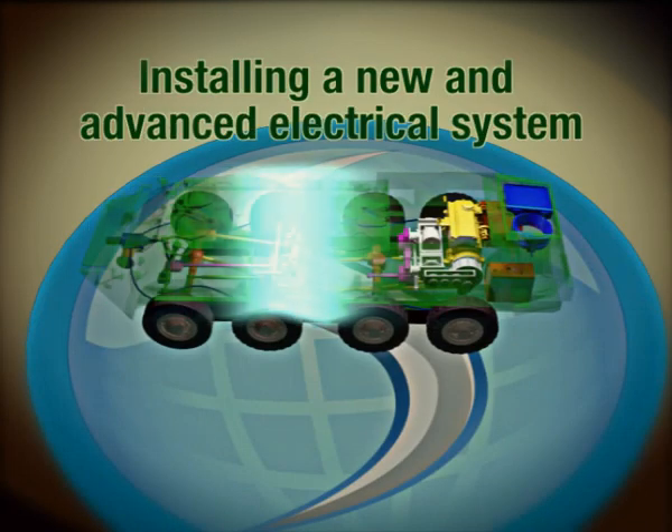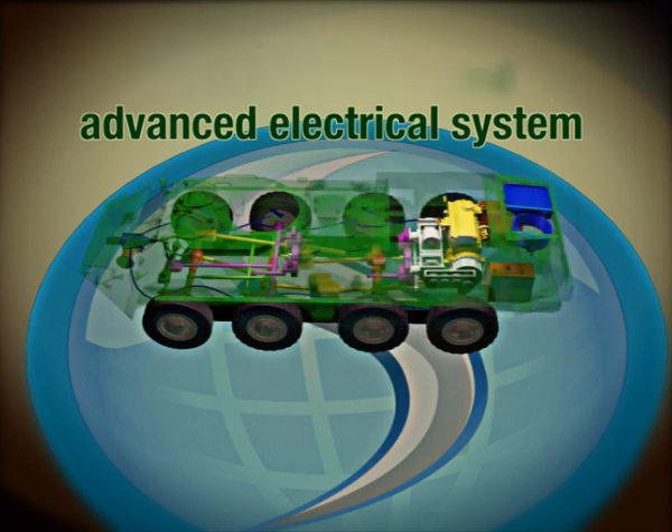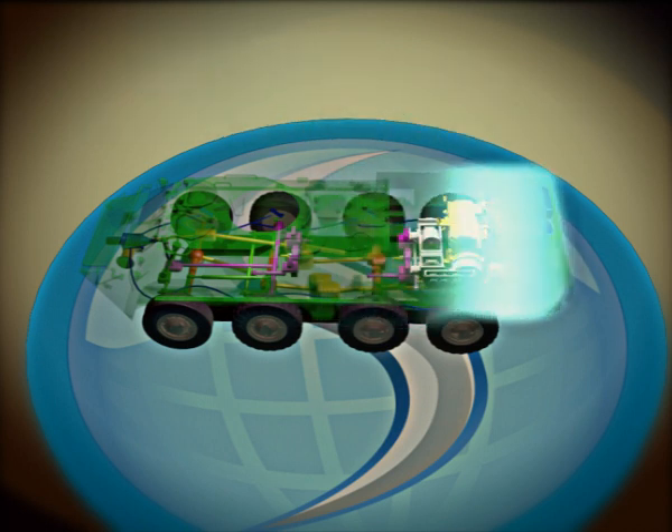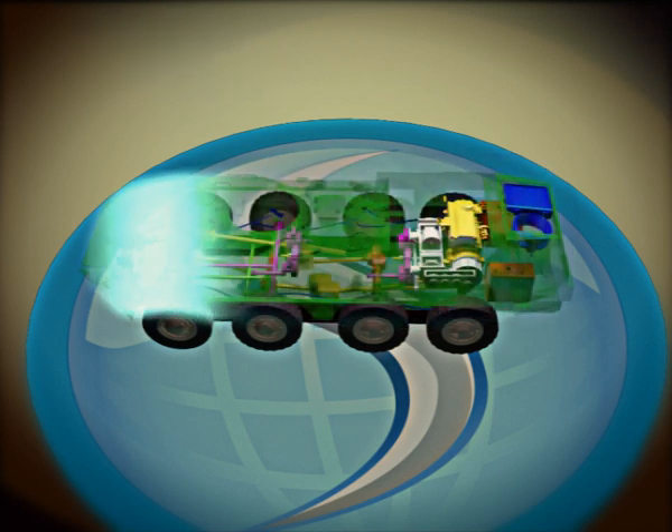Installing a new and advanced electrical system that fully complies with NATO standards, including new electric harnesses and an advanced control panel. Replacement of all internal and external lighting.